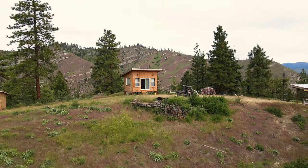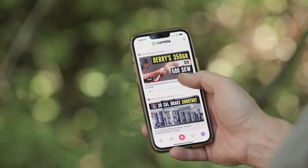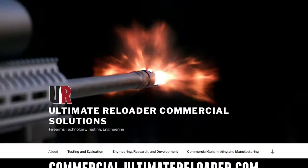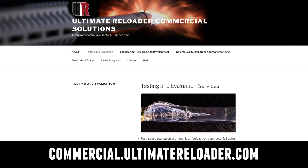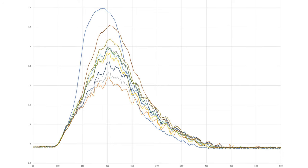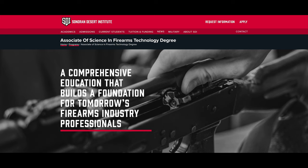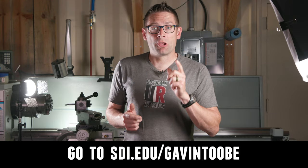If you have questions about SDI's program, by all means drop a comment and we'll respond. Thank you, Rick, for coming — this has been a lot of fun. Don't forget to like and subscribe. We're on Facebook, YouTube, Rumble, and Instagram. Ultimate Reloader also has a commercial solutions division serving law enforcement, the military, and the gun industry, with recoil testing, trigger profiling, and more. For custom rifles or gunsmithing services, go to rifles.ultimatereloader.com. If you're interested in becoming a professional gunsmith, check out the Sonoran Desert Institute at sdi.edu — they've got a degree program, a certificate program, and you can study from home.